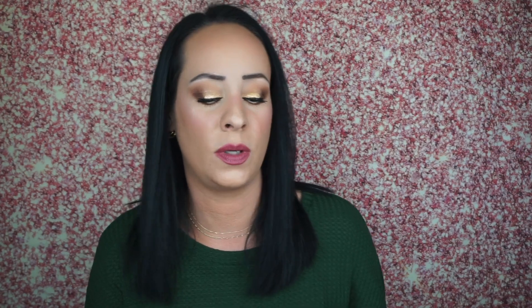BoxyCharm has beauty subscriptions: they have the $25 one where you get five full-size products, and there's the $35 one where you get six to seven full-size products — though I've only ever gotten six. And they have this quarterly box. This is more of a beauty and lifestyle box.